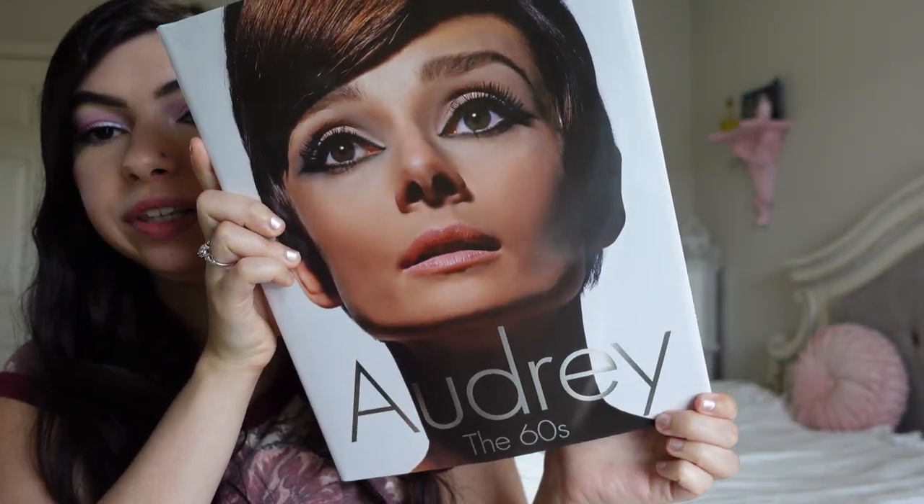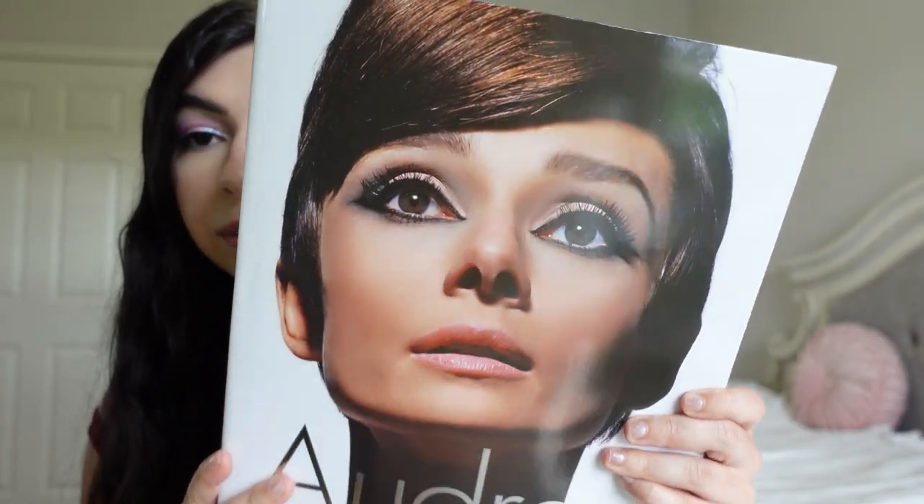This isn't vintage, but it's vintage inspired. This is an Audrey Hepburn book called Audrey the 60s, and I'm so excited to read this and look at all the gorgeous pictures. The cover totally caught my eye — look at her eye makeup, it's stunning. I love Audrey Hepburn and I think this will be such a cool addition to my book collection. I have so many collections! I found this at TJ Maxx for around $20, and it's just such a big book with so many gorgeous images.